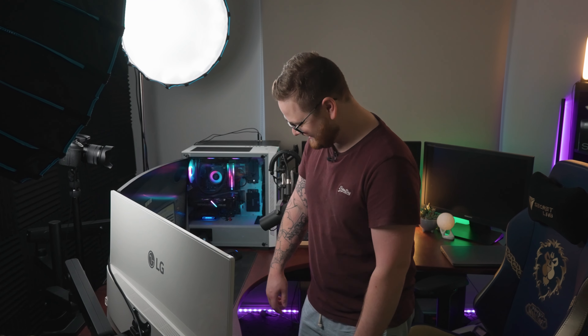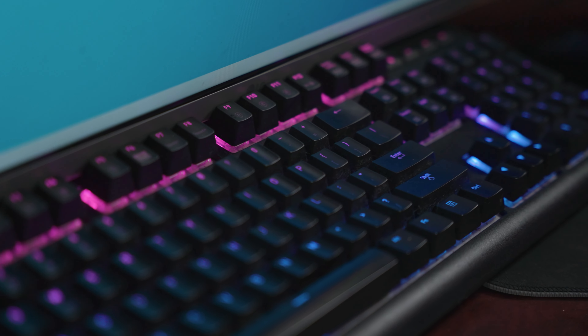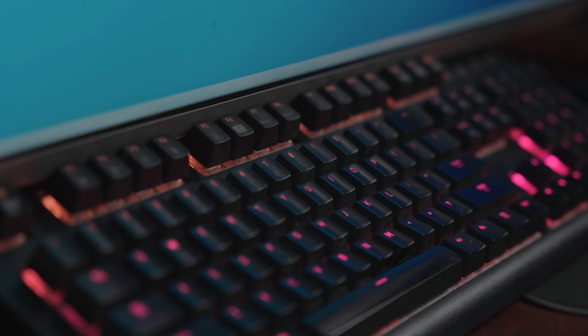Moving along to my streaming PC, I'm running just cheap gear because all it does is literally run the stream. I'm running a cheap Corsair mouse and my old clicky keyboard, which is a Thermaltake — I can't remember the model, but it's still pretty good.